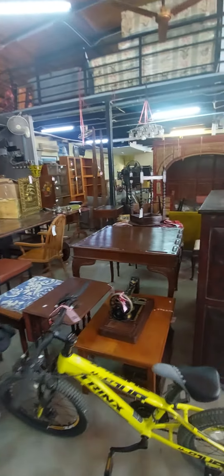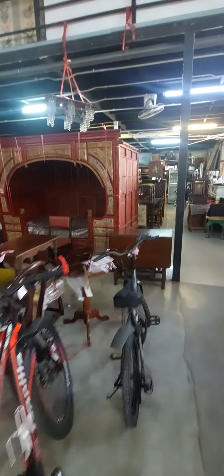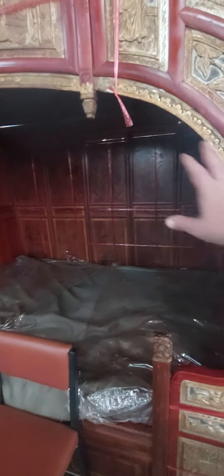Good range of furniture, European and Asian. Here we've got something quite spectacular — it's a Chinese bed, actually. An antique Chinese bed. You actually sleep in there. Looking at 50,000 upwards.